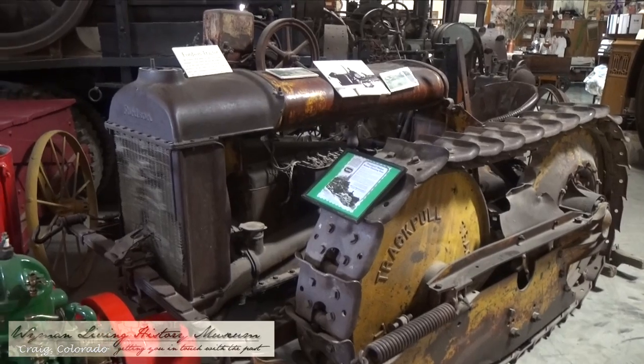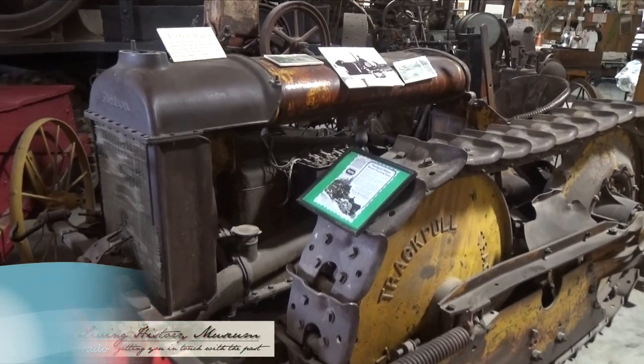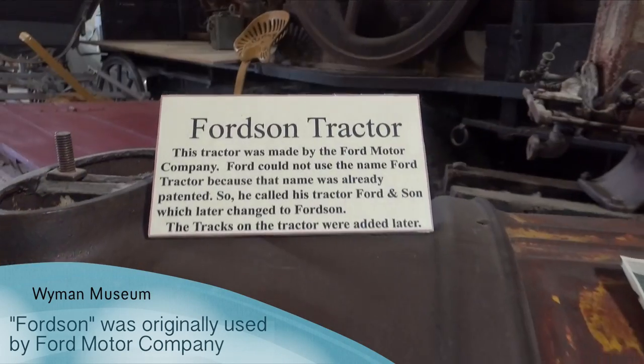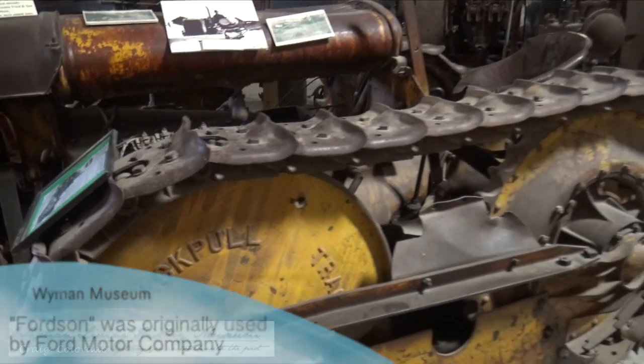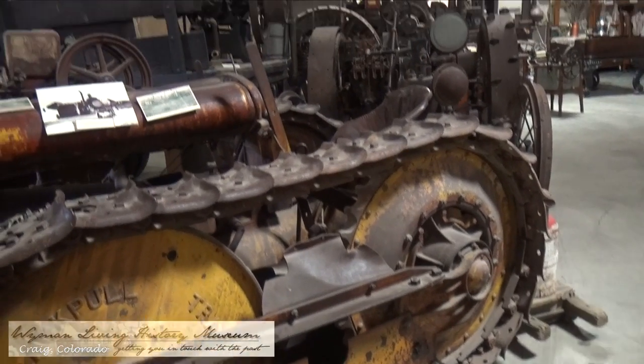Ford just about put everybody out of business in the '20s because he had such a network. He couldn't use the name Ford — he had to use something else because somebody had that copyrighted and wanted a royalty and he wouldn't do it.